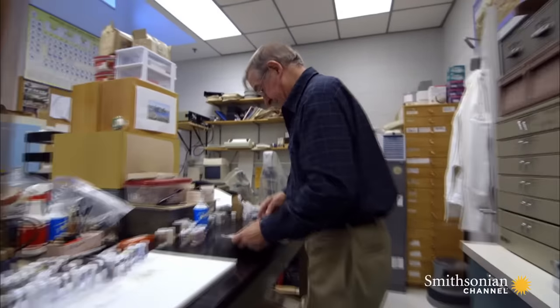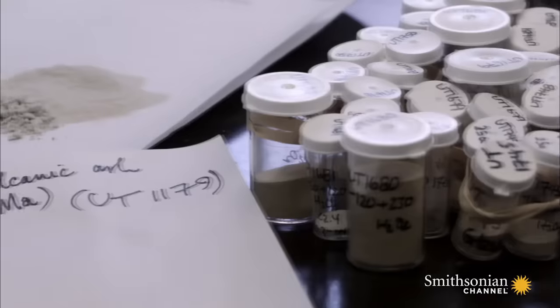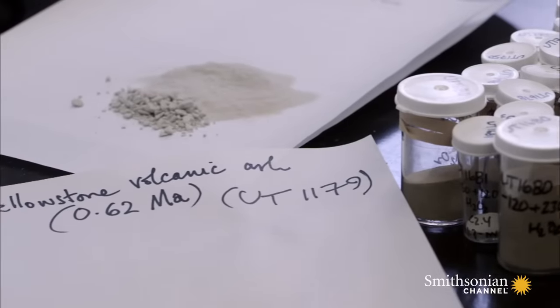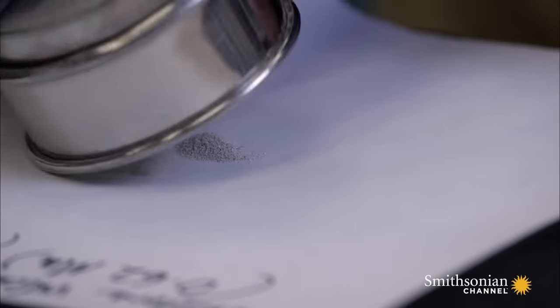University of Toronto geologist John Westgate has tracked the ash from Yellowstone's prior eruptions. It covered much of the United States — it occurs right out of the Pacific Ocean, and it's even found in the Gulf of Mexico.